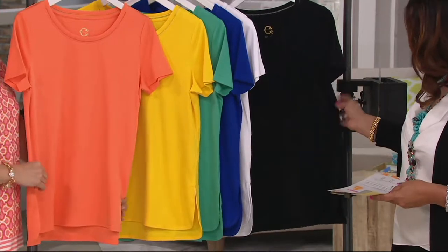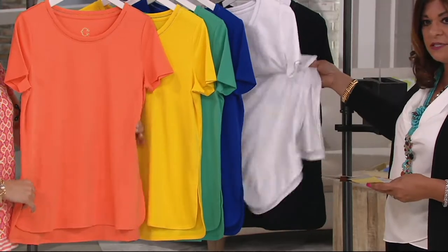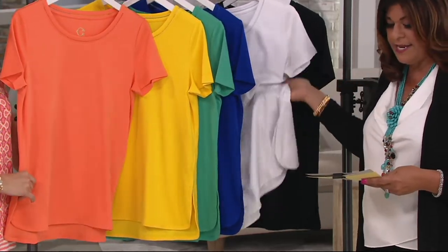This is the white. Look at it — see how it's got this drape. The drape is just luxurious. It's 100% cotton, 80% Pima.